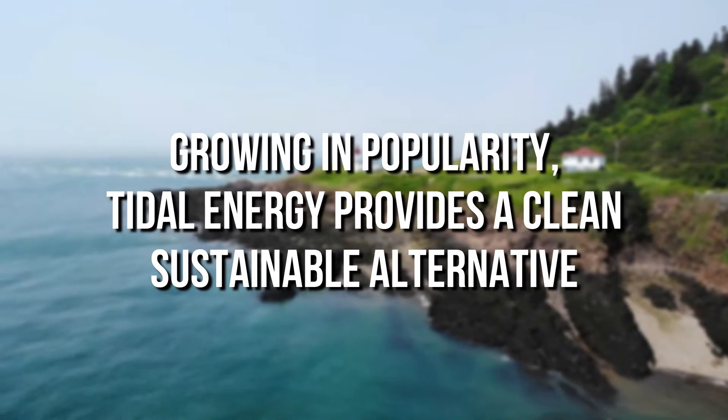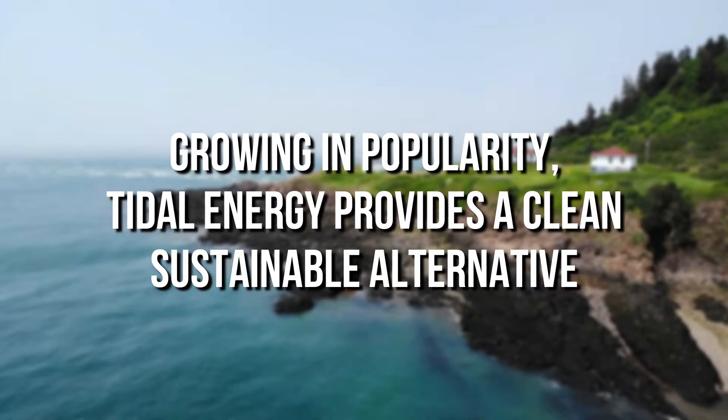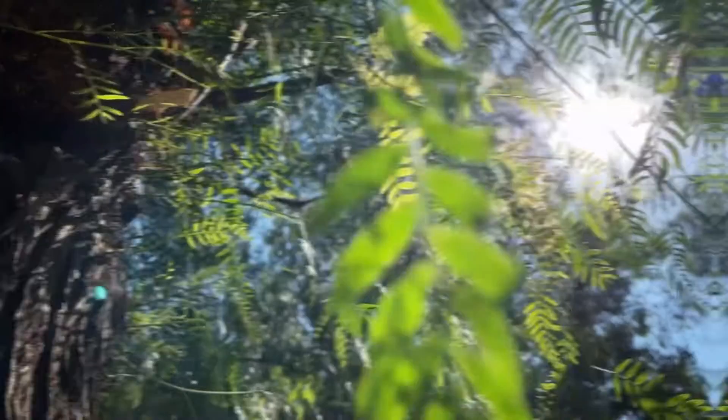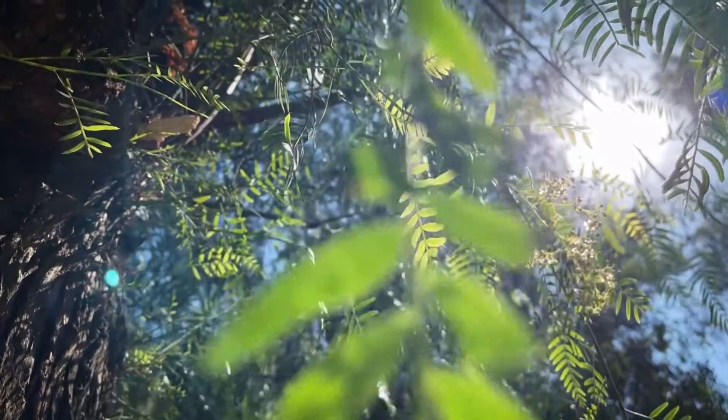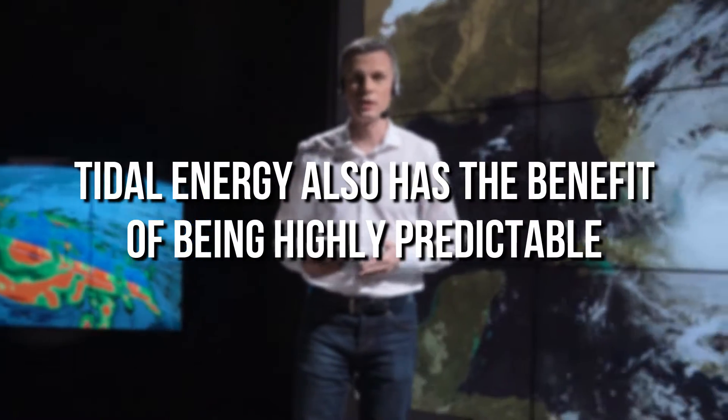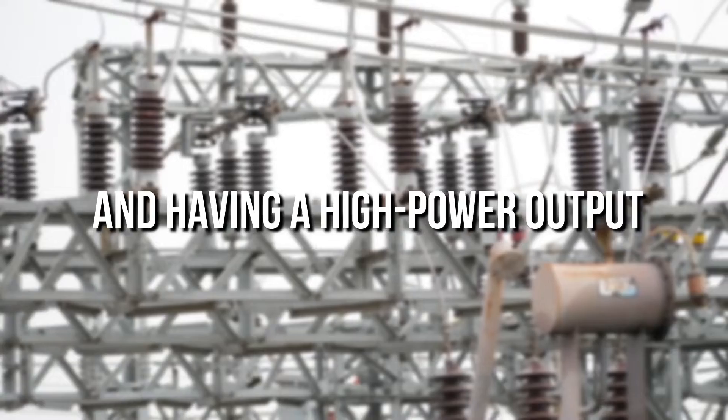Growing in popularity, tidal energy provides a clean, sustainable alternative to traditional energy sources like coal and oil. It also has a negligible impact on the environment's carbon footprint. Tidal energy also has the benefit of being highly predictable and having a high power output.